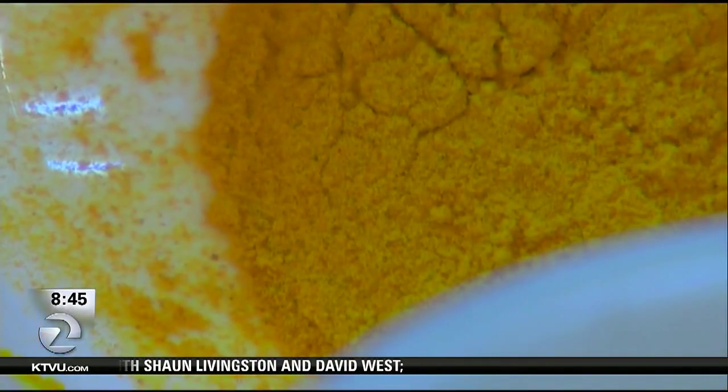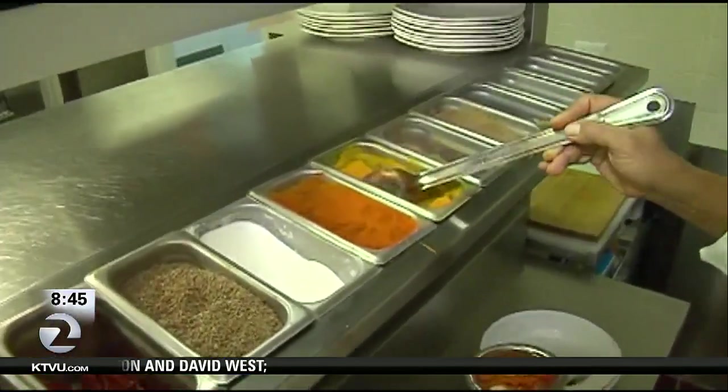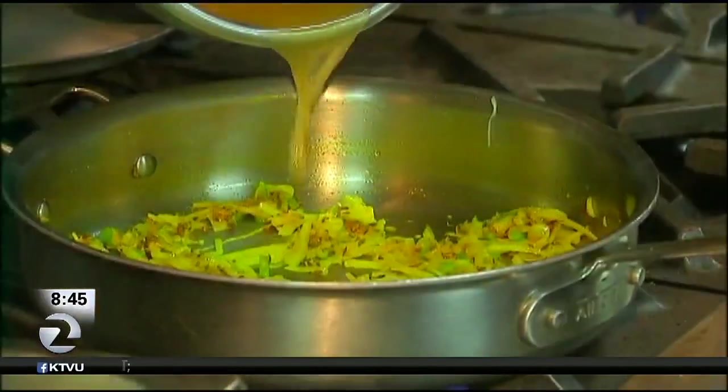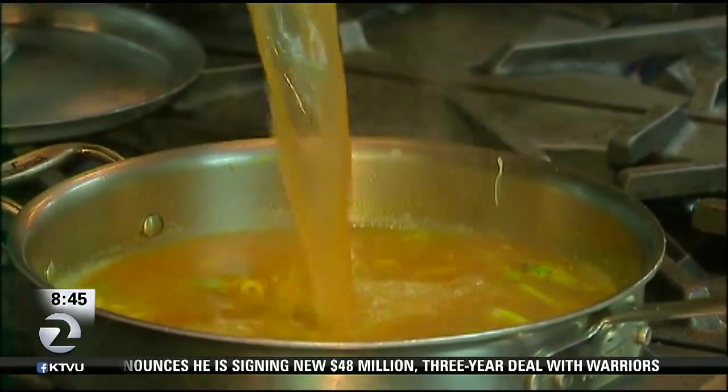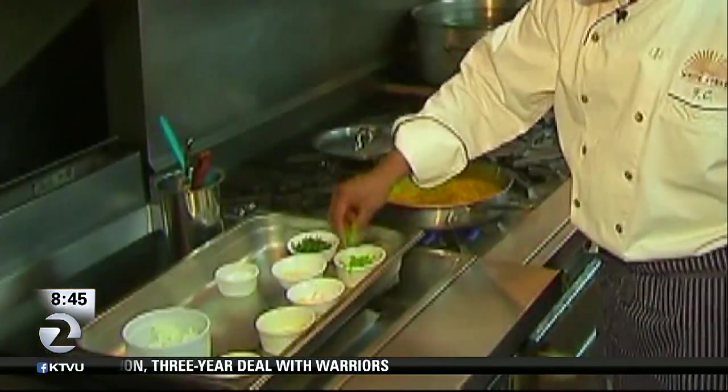They've been a part of human history for thousands of years. The ancient Egyptians used spices to preserve their mummies. We still use all the spices traded during the Middle Ages, like black pepper, cumin, cinnamon, ginger, cloves, and nutmeg. Since then, dozens of new spices have been discovered and created.